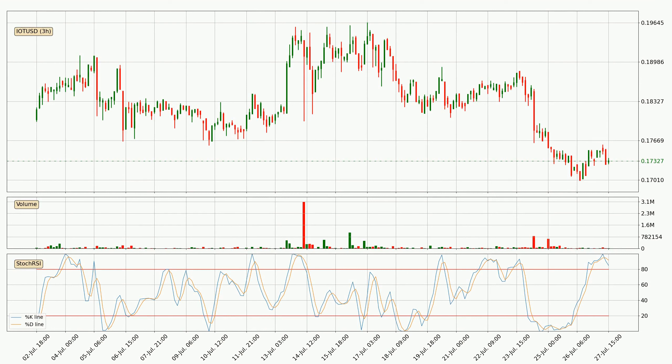Looking at the three-hourly Stochastic RSI, both the percent K and percent D lines are in the higher region, which means that the price is getting overbought and soon a trend change or at least some kind of consolidation could be expected. The K line is below the D line, which shows that the trend has shifted to the downside.